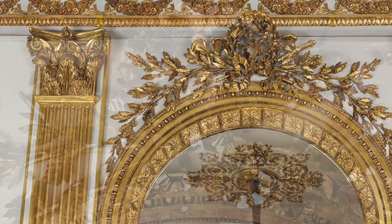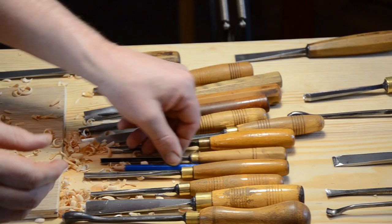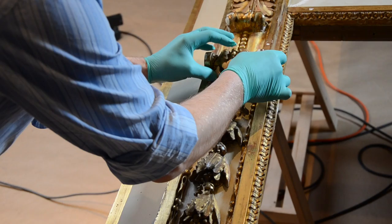Similarly, the raised carved areas of leaves and ribbons had suffered losses. Plaster restorations were removed and replaced by wood carvings made by a master woodcarver, who skillfully recreated the style and intent of the original French carvers.